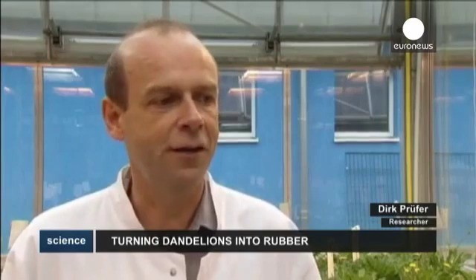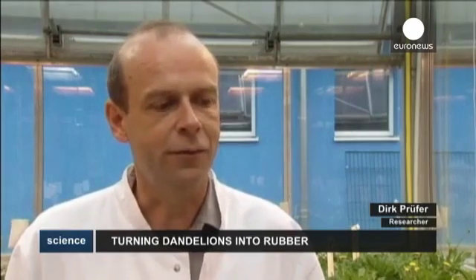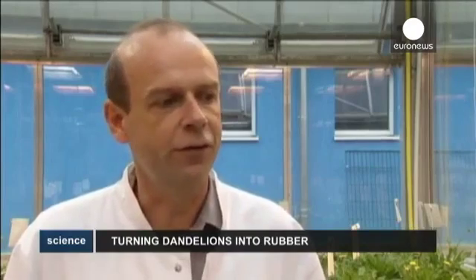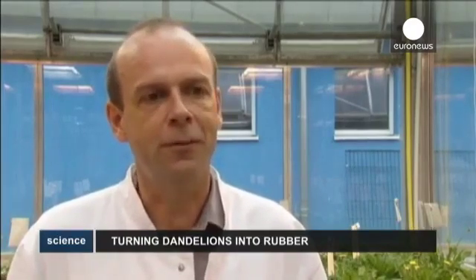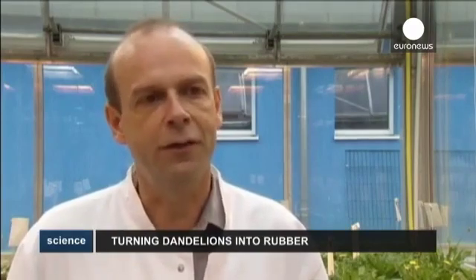We have dandelions, as you can see here around us, and we are looking for genes involved in the biosynthesis of rubber. And with this knowledge, we would like to create novel plants that produce more rubber, more stable rubber under field conditions.